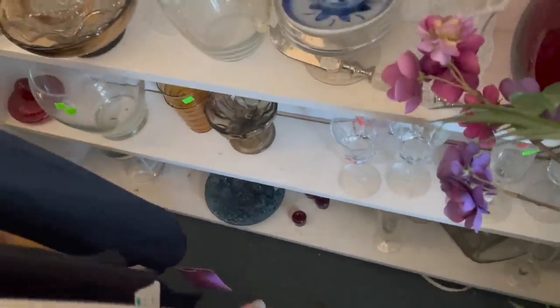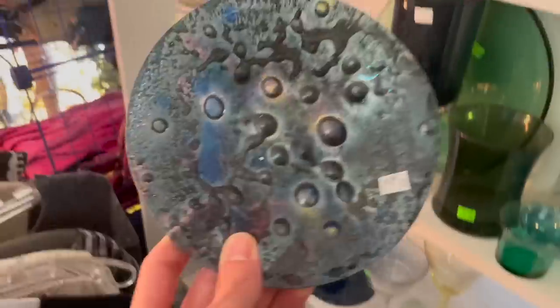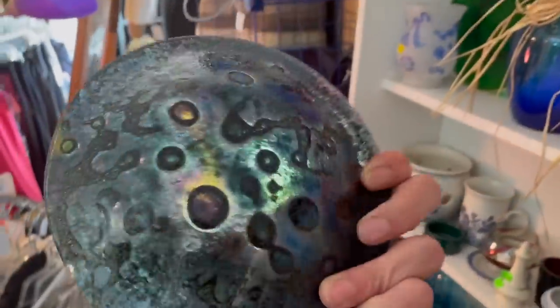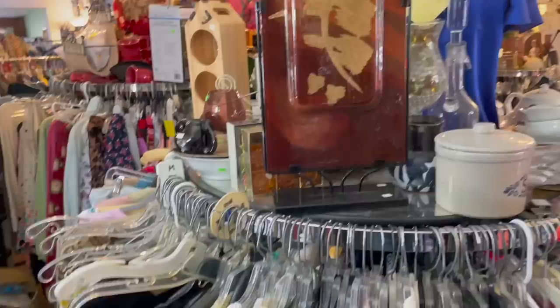Wait, what's down here? It's a tight squeeze — all right, I got it out. That's fused glass, but it's chipped. I totally would have gotten that. Oh well.